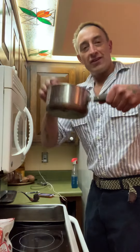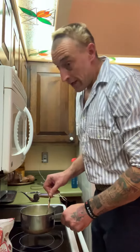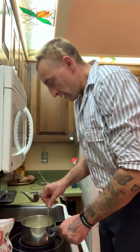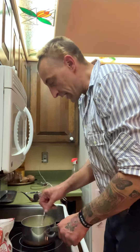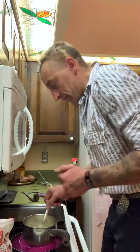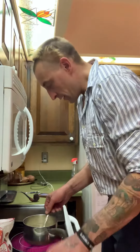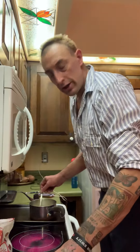In my grandma's pot right here — I don't have a candy thermometer with me right now, but about 285 degrees is what you need to make candy. If you have experience, you can kind of watch the melted butter and sugar and tell when you need to pour things.